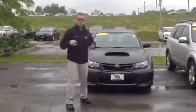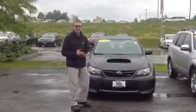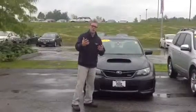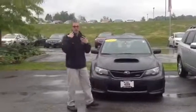Hey Greg, Dan Barone here at Twin City Subaru. Thank you so much for your internet inquiry. It's a little bit of a rainy day here on Wednesday, but I wanted to shoot you this little video, introduce myself, and show you the car so you have a little bit to go off of, put a name with a face.